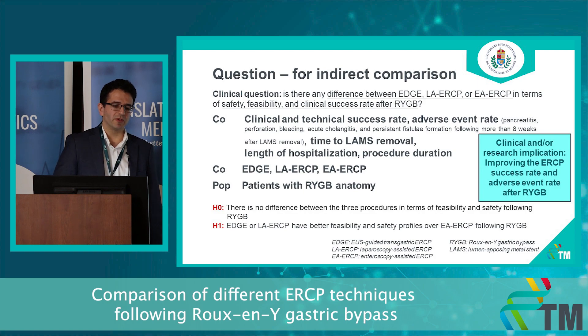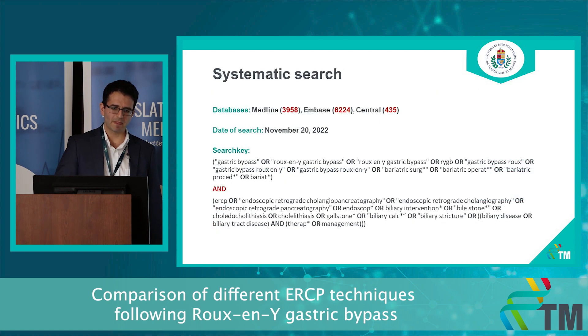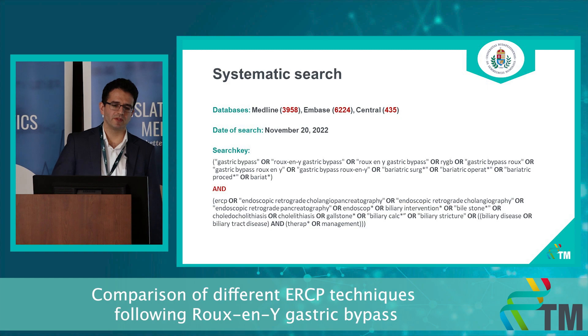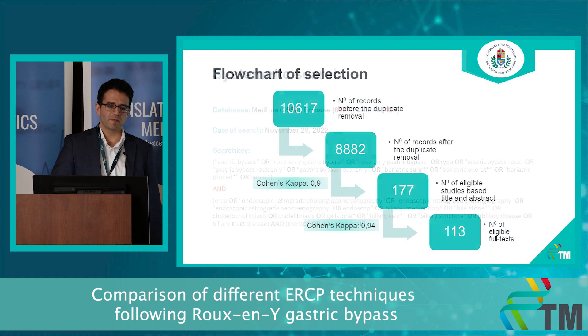We would like to include basically the same features in the COCOPUP framework for the indirect analysis as well, with the addition of the measurement of persistent fistula formation following the EDGE procedure. Otherwise, the clinical question and hypothesis would remain the same. A systematic search was performed at the end of November with the indicated databases, and full-text selection has been accomplished; data extraction is about to begin.